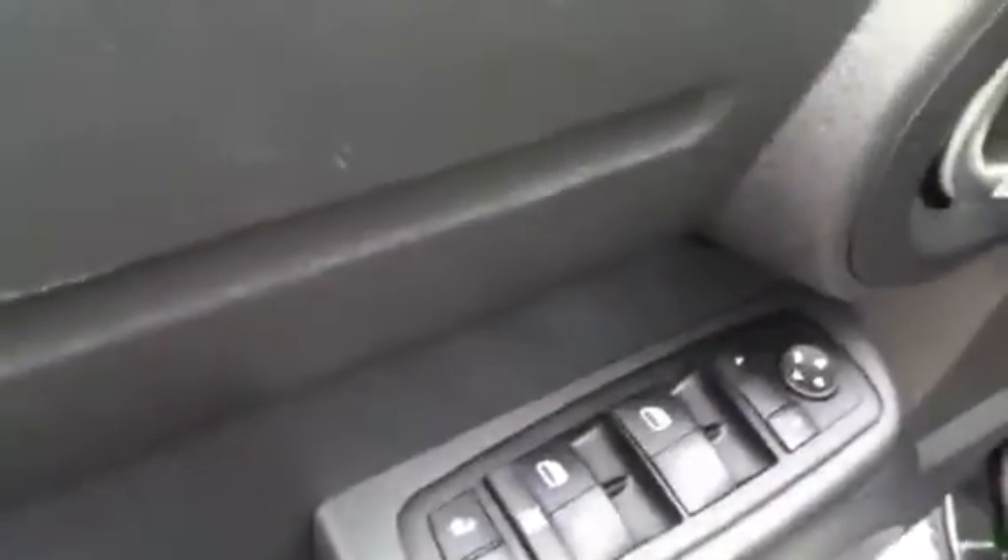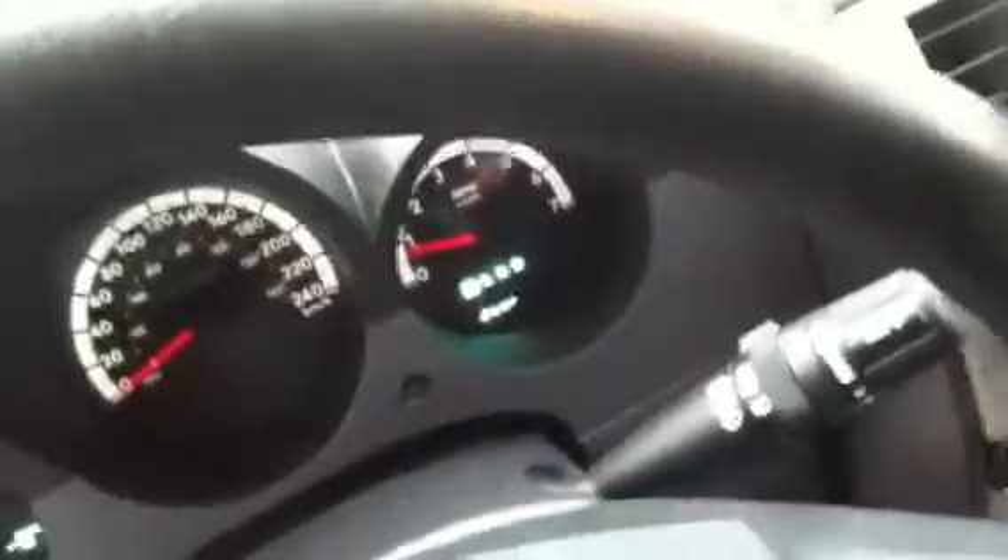If I quickly jump inside here, you're going to see it does have all your power options — power windows, power locks, power mirrors. Coming in here, you're going to see the instrument cluster panel and everything else, and the radio is working.